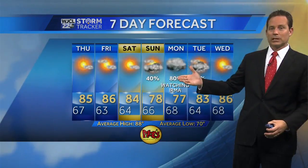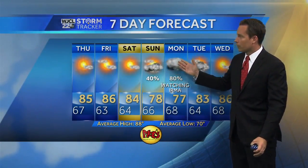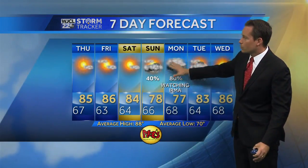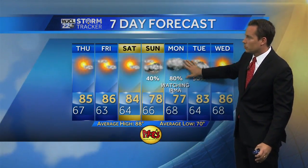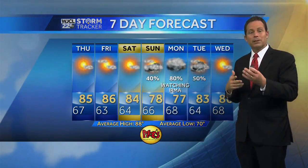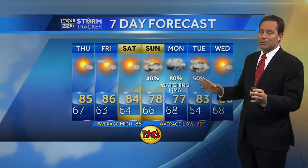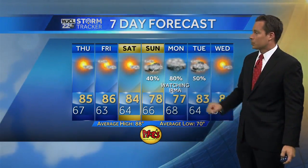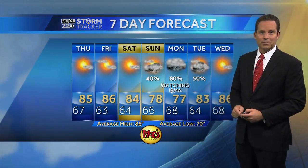Rain chances start to increase through the weekend. If Irma stays on or near its current path, the worst weather conditions would be on Monday, with the storm moving out very quickly by Tuesday. The threat of a repeat of what we saw with Hurricane Harvey in Houston is probably not happening with this storm, because Irma is in and out fairly quickly. We will continue to monitor Irma.